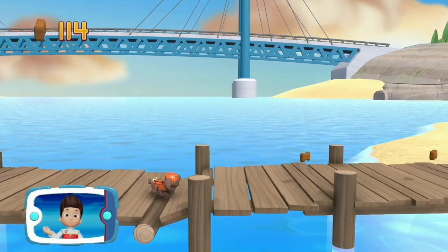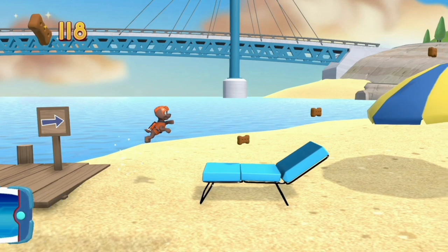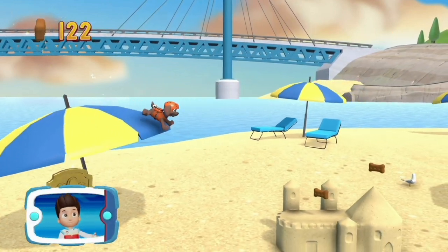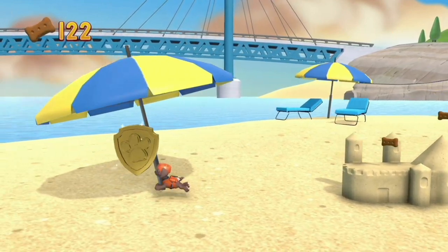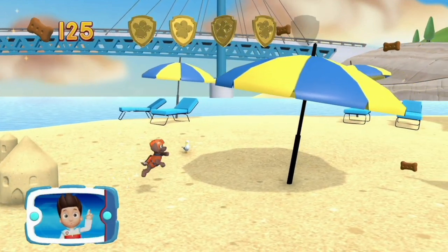Alright! You helped Zuma to lower the bridge! Now keep going! You got the Pup Treats! You found a golden paw print! See if you can find them all!